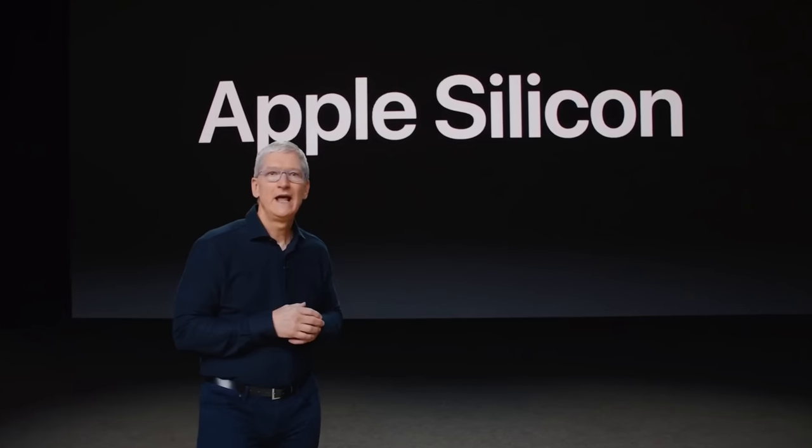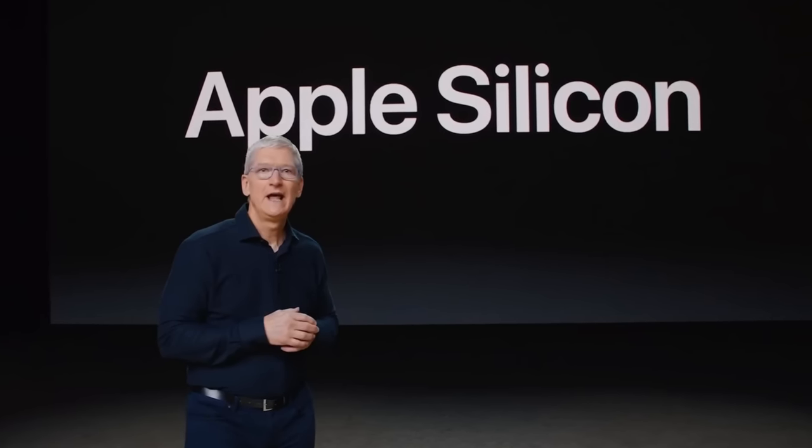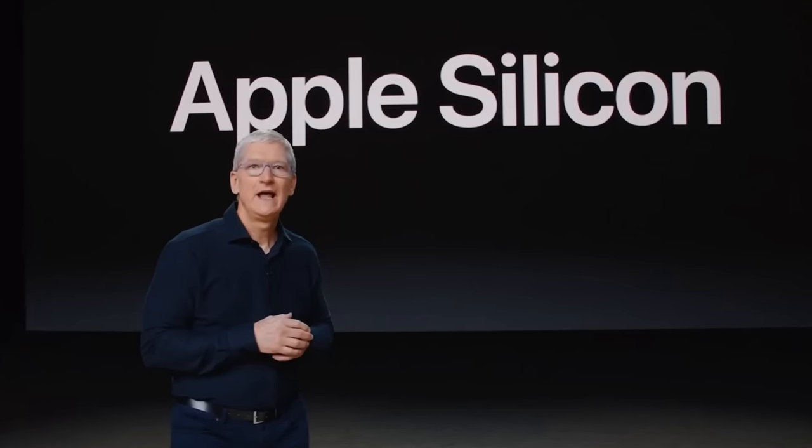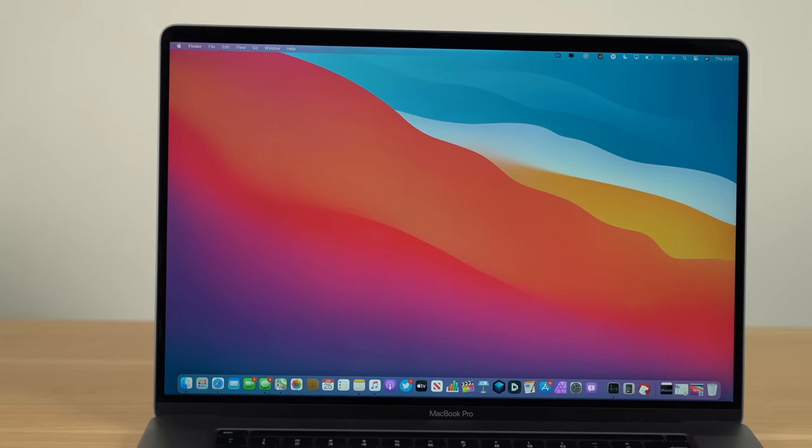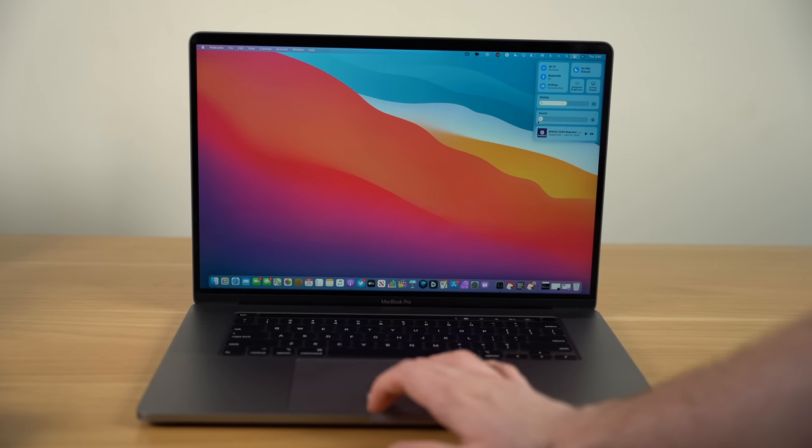Hey, what's going on everyone, Greg here. After learning about Apple's exciting announcement that they are moving away from Intel over to their own custom ARM-based processors at WWDC 2020, I have never been more excited about the future of Apple's laptops and desktop lineup.